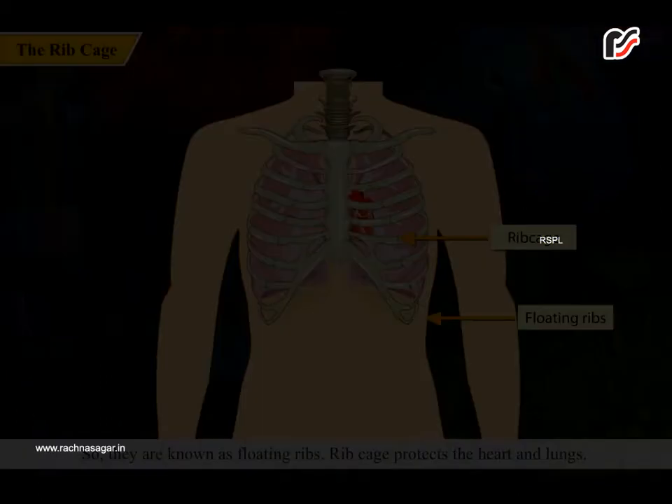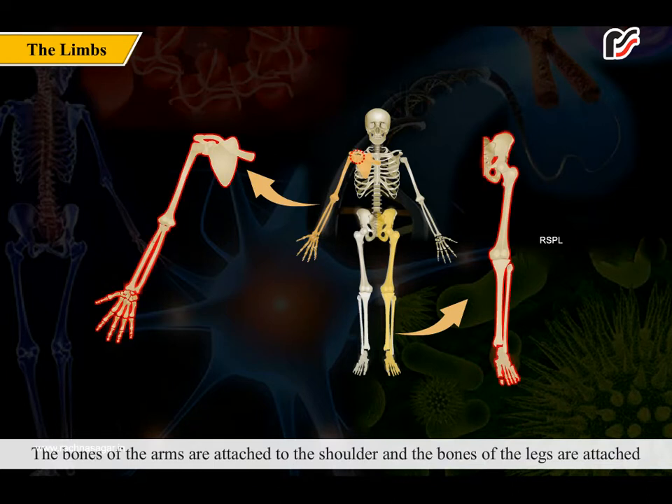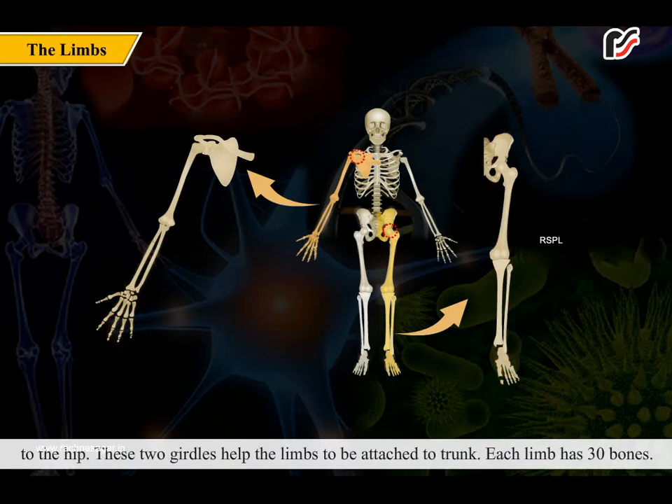The ribcage protects the heart and lungs. Arms and legs are known as the limbs. The bones of the arms are attached to the shoulder and the bones of the legs are attached to the hip. These two girdles help the limbs to be attached to the trunk.